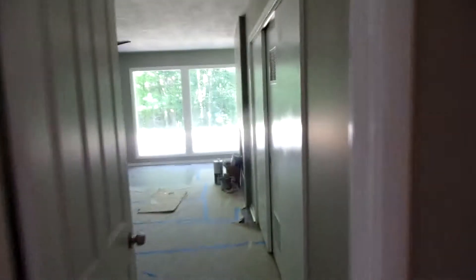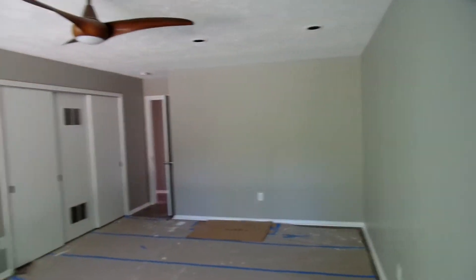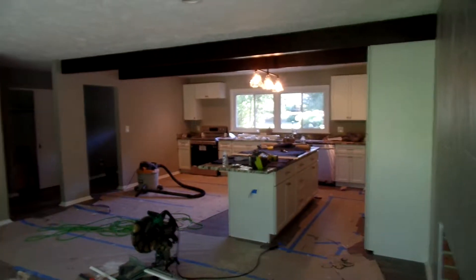They'll get all this cleaned out. Nice big double car garage. All new interior paint, windows, doors. They put brand new quarter-round and baseboard here. Nice big family room, den, office. And in here is where the kitchen, great room and all that is.